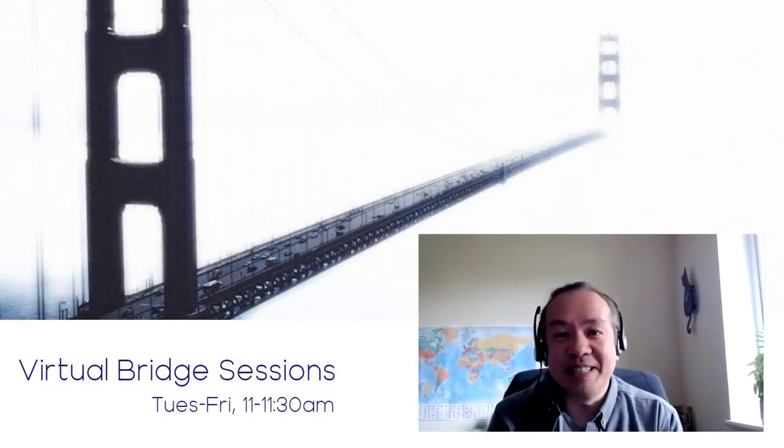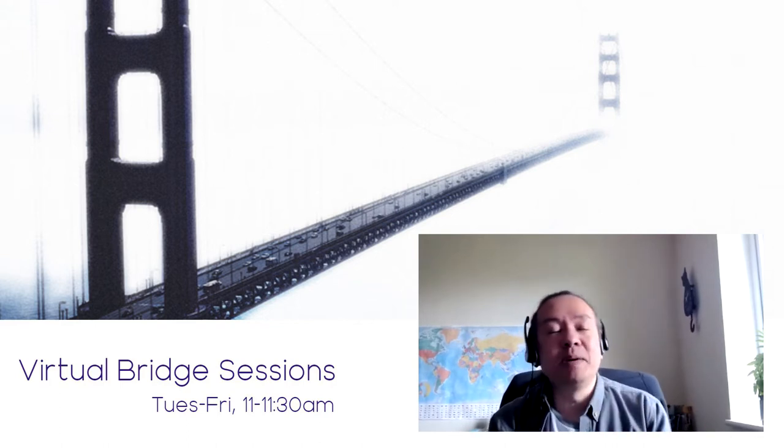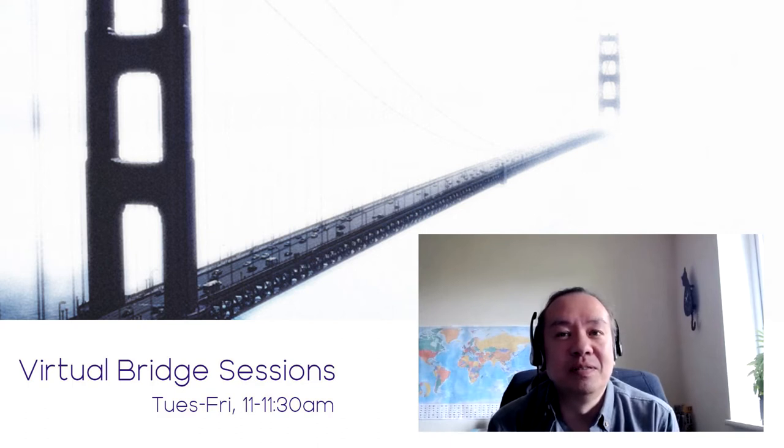Hello and welcome to this latest edition of the Virtual Bridge Sessions. Today I'm delighted to be joined by John Gill — delighted by the fact that if you didn't turn up, John, I'd have to speak, and nobody wants that.